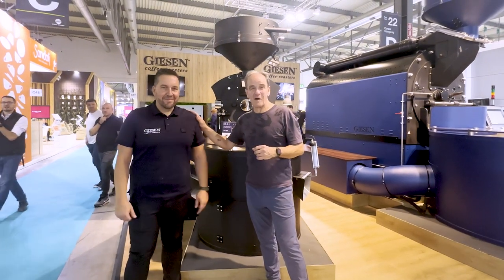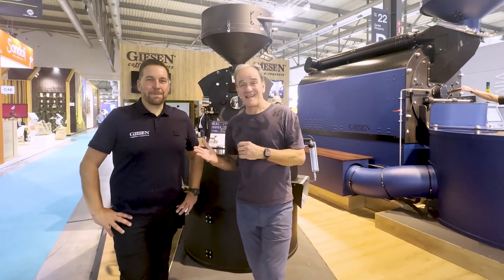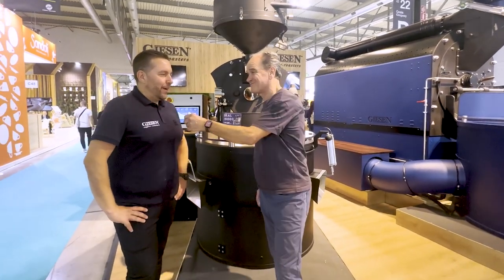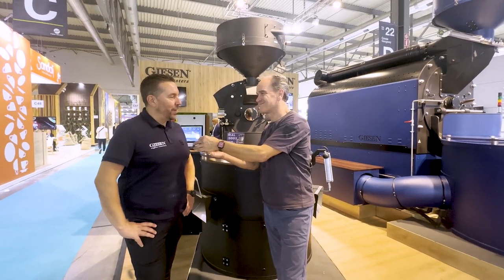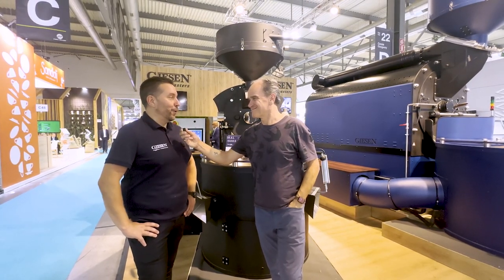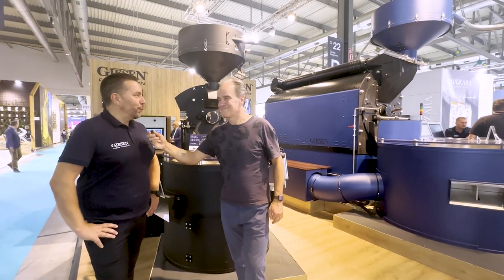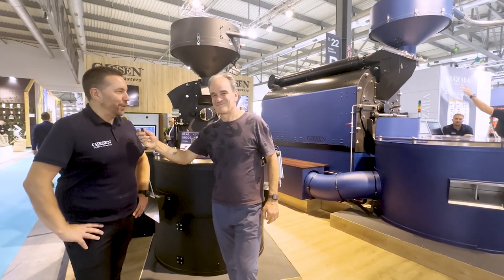Next to me is Mark Weber, who has been part of the Gießen team since Gießen started. Mark is an expert on Gießen equipment. Mark, you've been with Gießen from the first day. It was a common idea — I was in a different company, also in roasting before, and in contact with the owner of Gießen, with Wilfred, every day more or less. And that was the idea to build a new brand. This is now one of the best sellers in the world, and I'm very happy to be part of it.